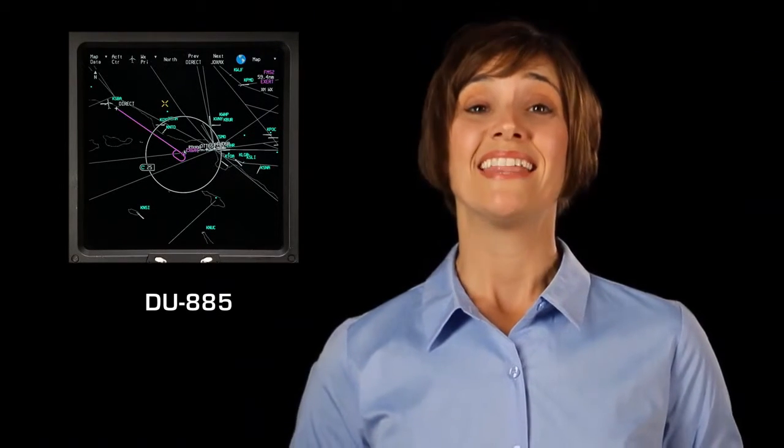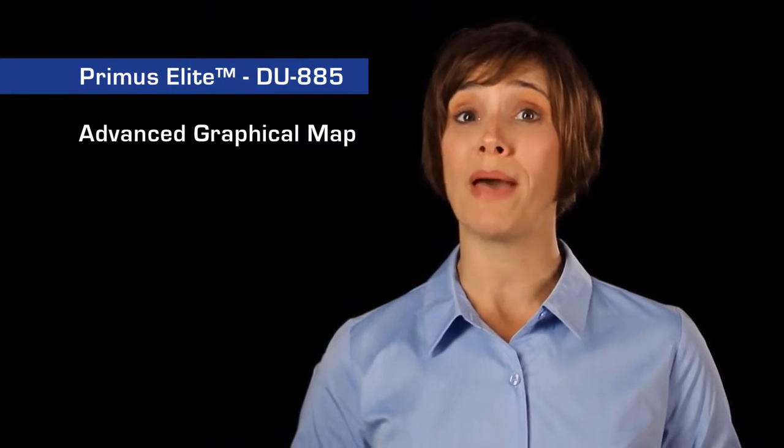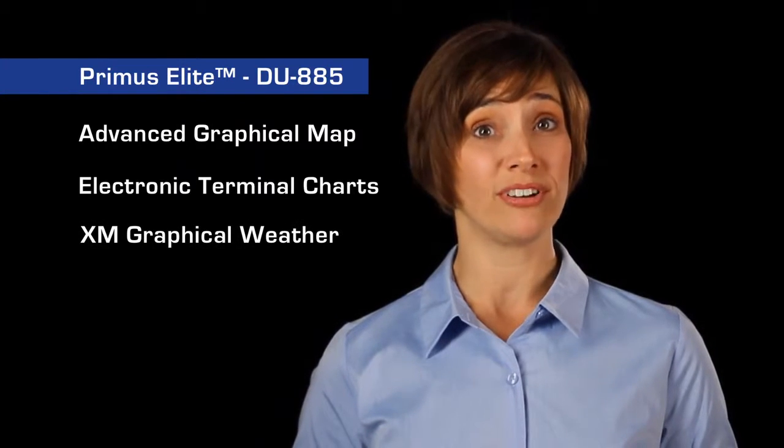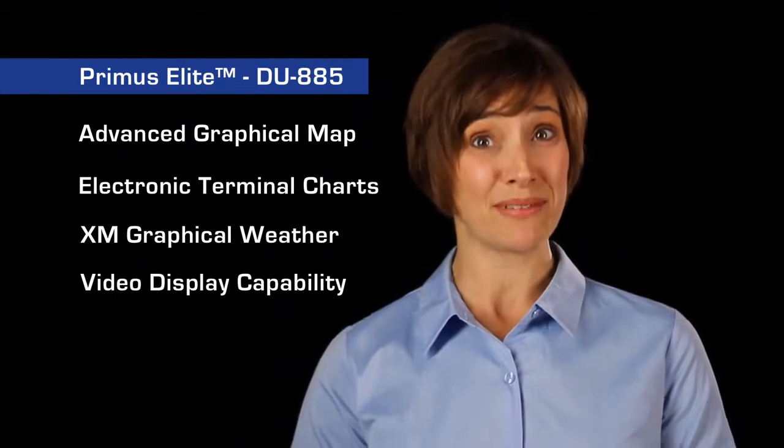The Primus Elite display system in the Gulfstream G4 and G5 flight deck cockpit features some of the most advanced cockpit technology in the field today. At the forefront of the cockpit is the Primus Elite DU-885 display unit. The DU-885 is an LCD display that features an advanced graphical map, electronic terminal charts, XM graphical weather, video display capability, and more.